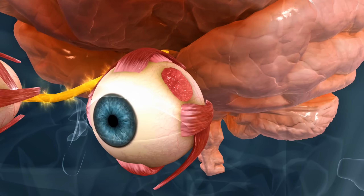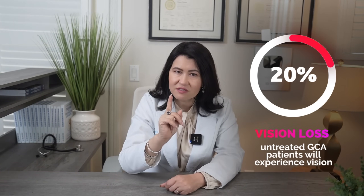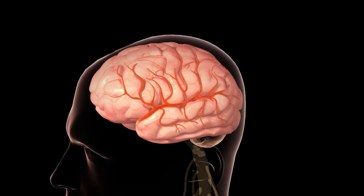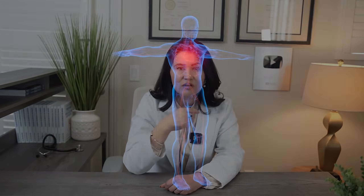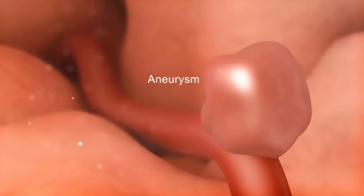Giant cell arthritis can block blood flow to the optic nerve, causing sudden and painless blindness. Studies have shown that up to 20% of untreated GCA patients will experience vision loss. Another serious complication is stroke, because inflammation of the arteries can reduce blood flow to the brain, increasing the risk of stroke, especially in the back of the brain. More rarely, but not impossible, giant cell arthritis can cause inflammation of the aorta, weakening its walls and leading to aneurysm and dissections.